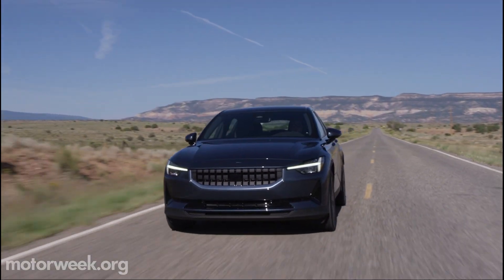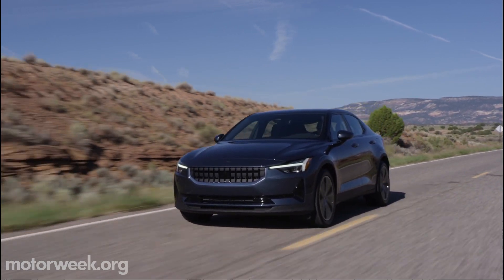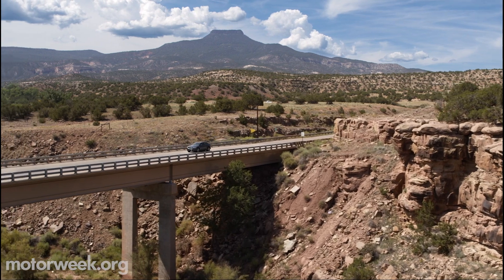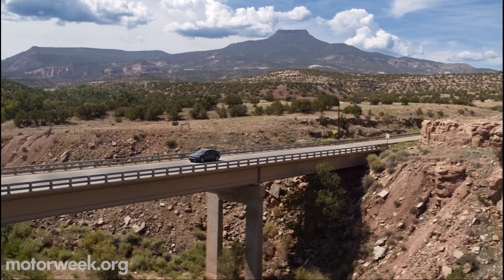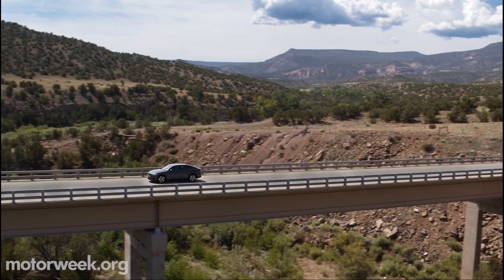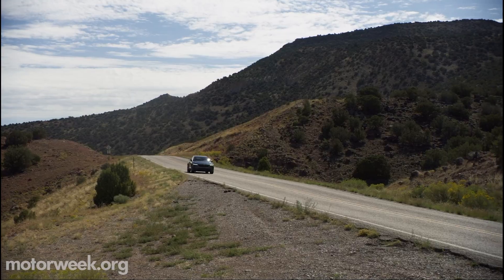And it's not only the two-wheel drive version getting the additional range. The dual-motor gets another 16 miles added to its range for a total of 249 miles. This is the result of an update to the battery management software, and buyers of all 2021 models will get the same update over the air.